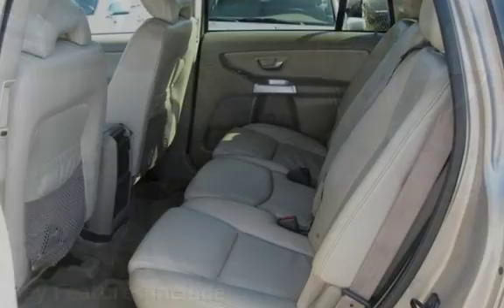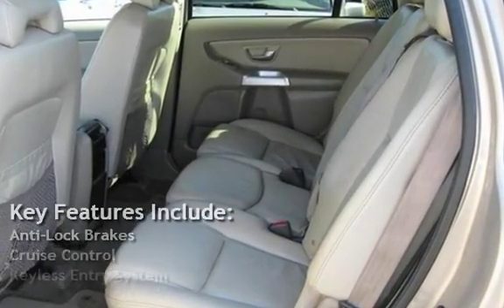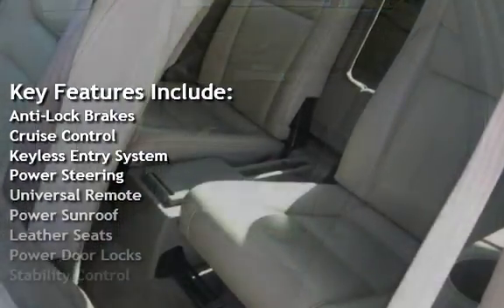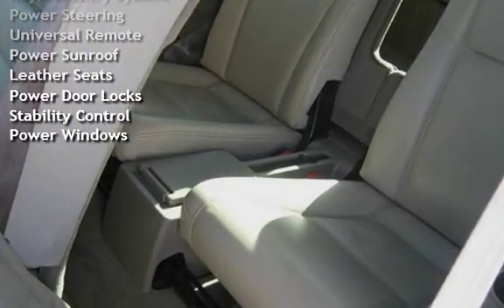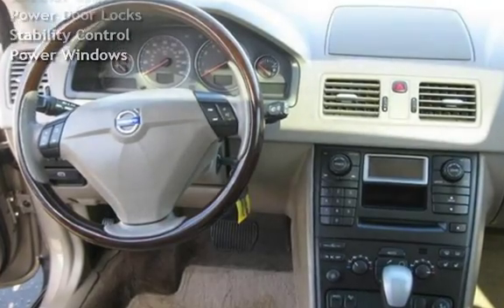Key features include anti-lock brakes, cruise control, keyless entry, power steering, universal remote, power sunroof, leather seats, power door locks, stability control, and power windows.